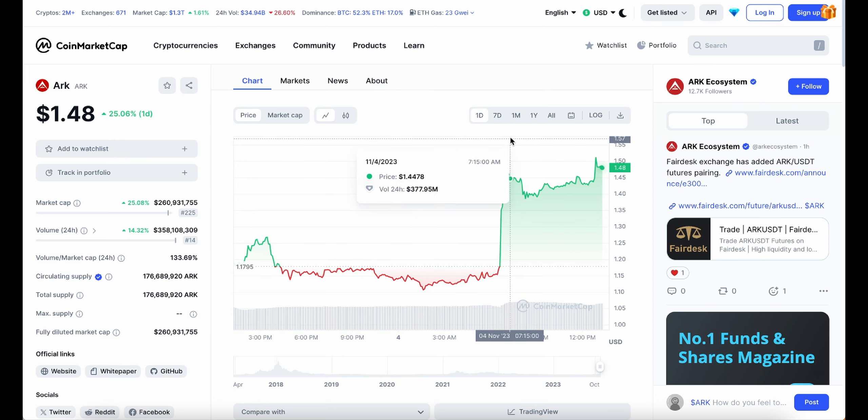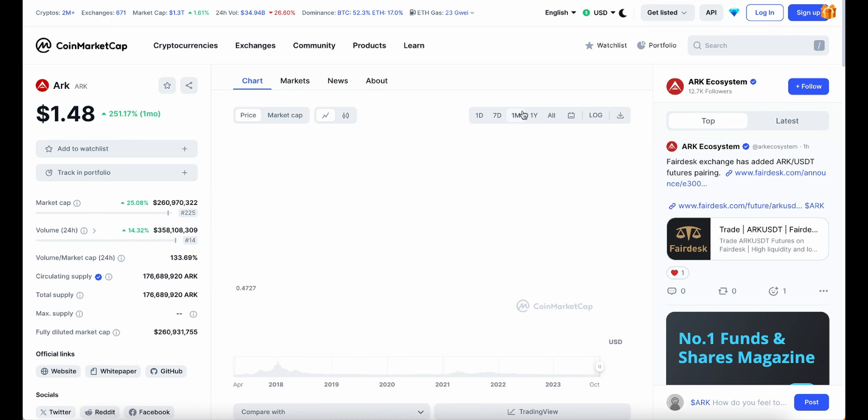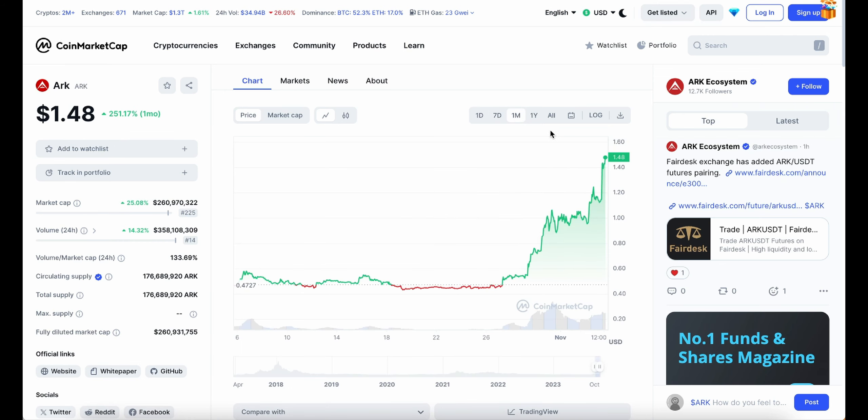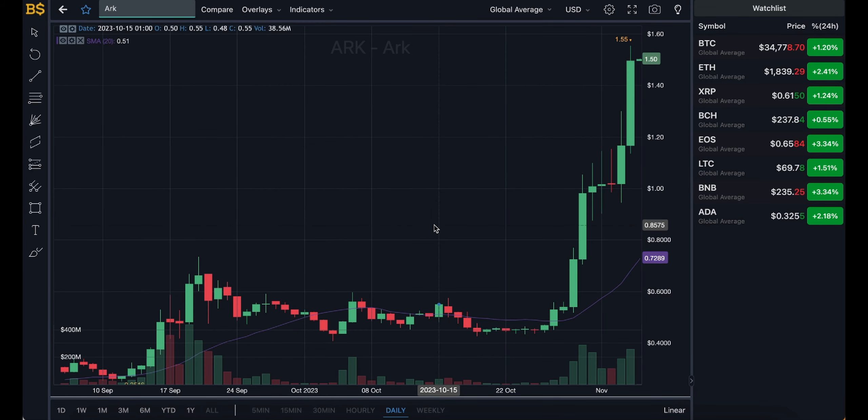This crypto has been performing very well over the last couple of days. As you can see, over the week it is 175% up and over the month over 250%. But the main question now is: is it time to buy more, or is it time to sell and take out your profits?